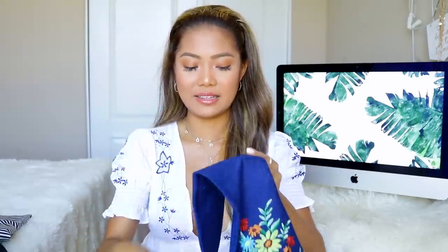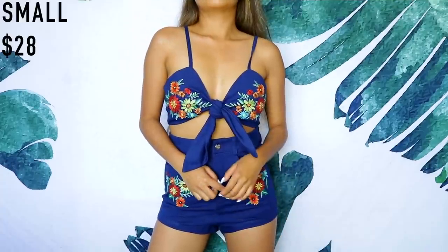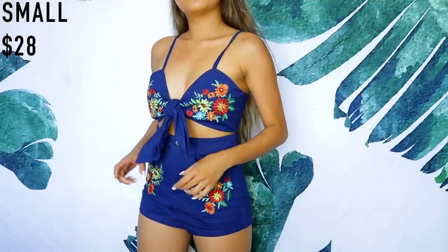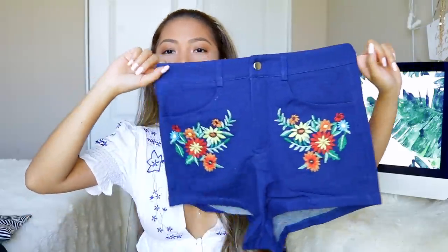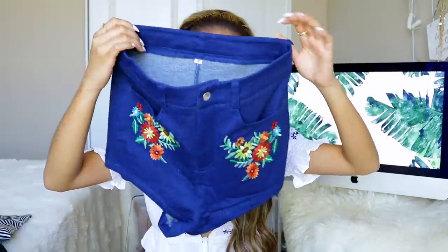I also have another set, which you know I love. I saw something similar at Forever 21 but found it on Shein for a more affordable price. It has a denim look to it with a knot tied in the middle, and the bottom is high-waisted shorts. This is something I'd wear to a music festival like Coachella, and I'm also thinking of bringing it to the Philippines.